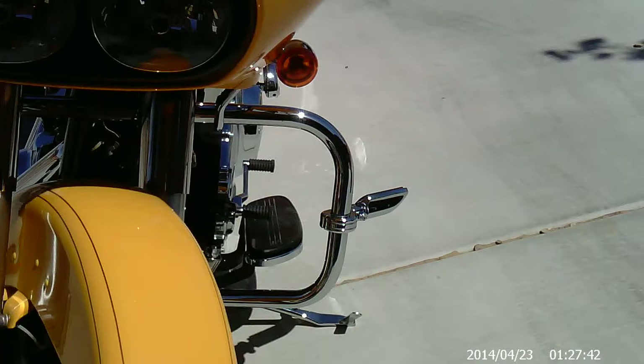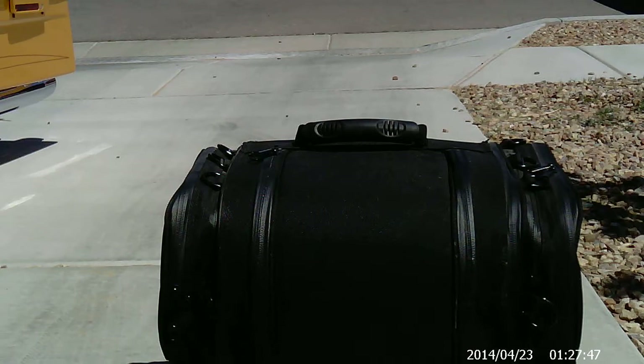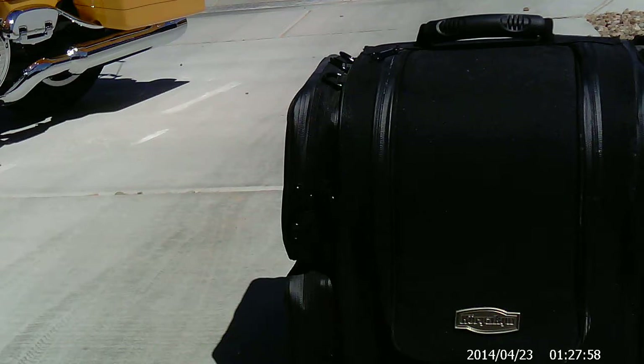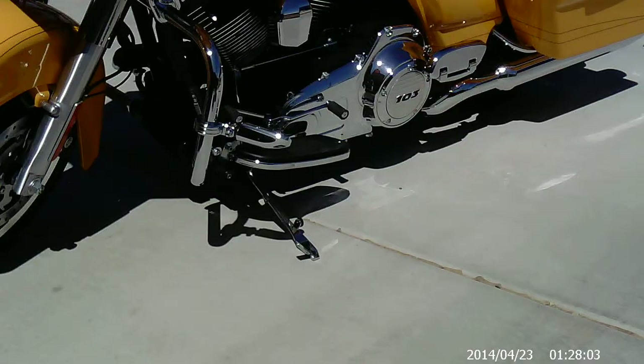I also have a black Kiryakin tail bag that mounts right on the luggage rack. The bike's for sale at $20,800. The price, of course, is negotiable.